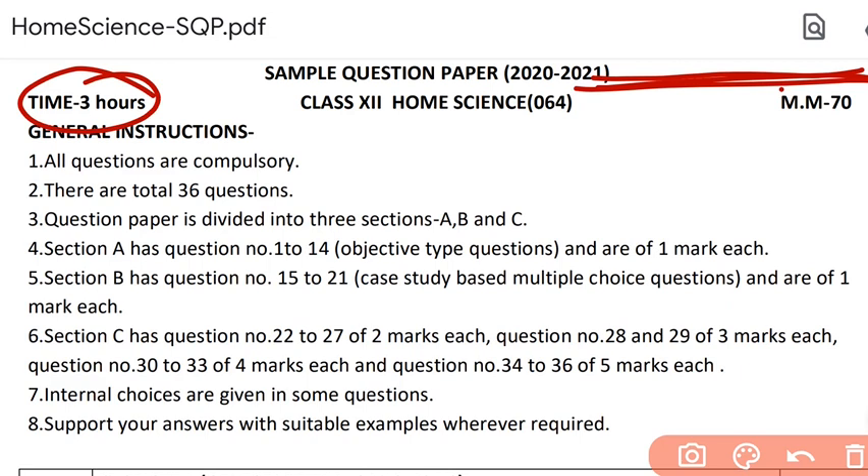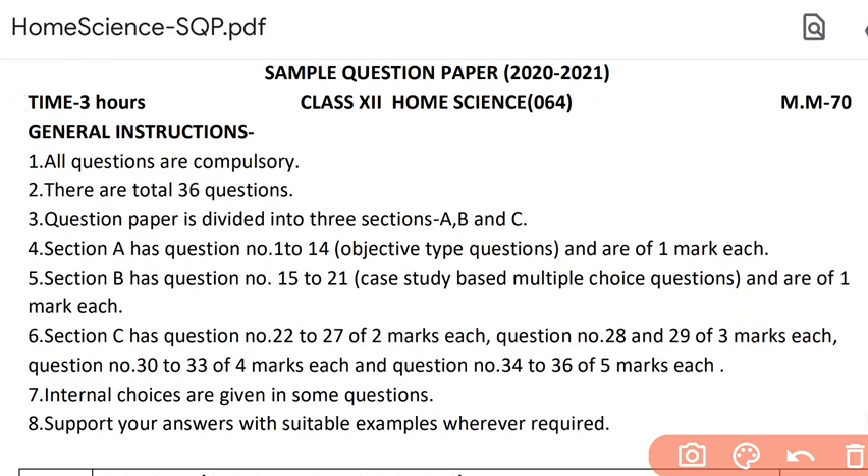Neither should you finish off your paper in two hours and later realize you could have attempted a question better. Practice sample papers — as many as possible. But also remember to solve your sample papers with a watch. Manage your time in these three hours so that you can attempt all the questions and do justice to all of them.